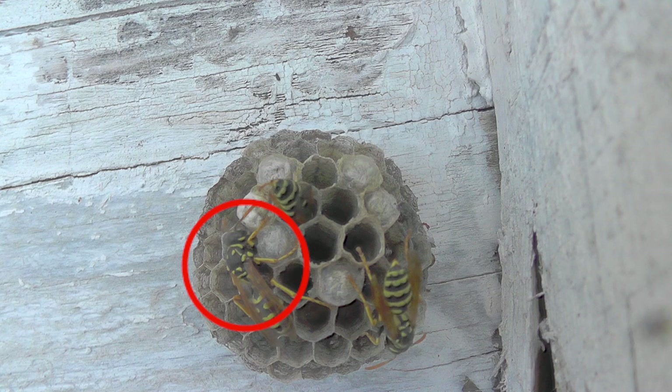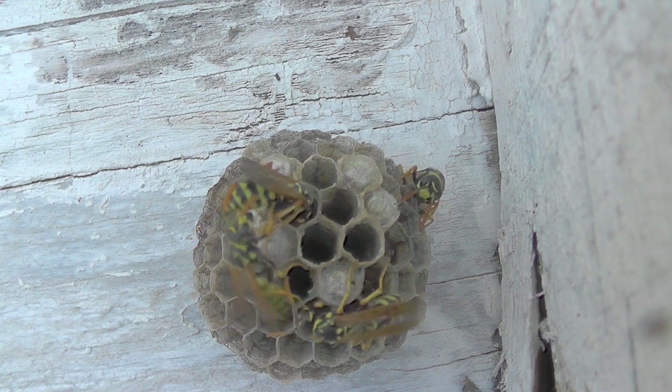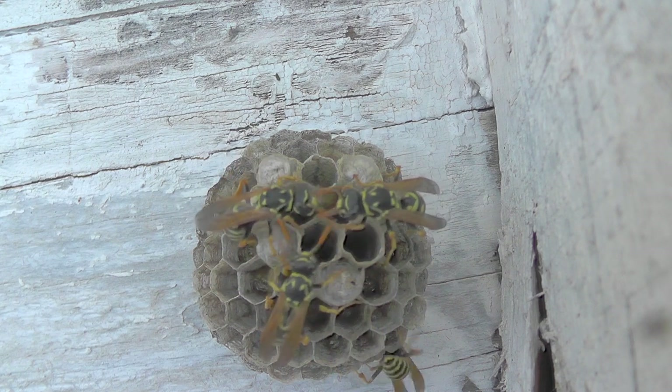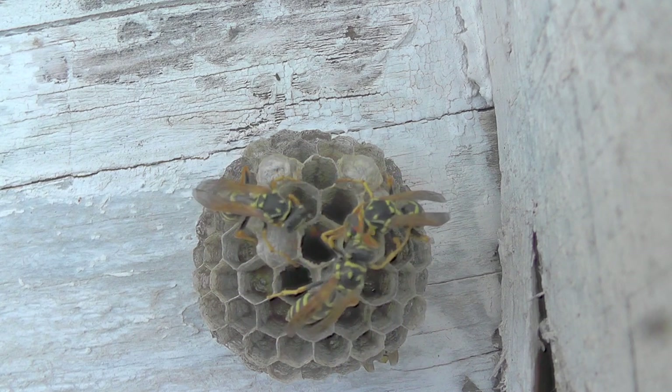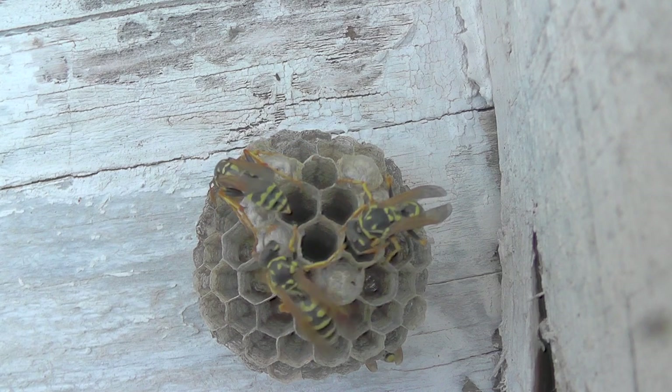Here we see the alpha queen engage in a little more dominance behavior toward a couple of wasps. You see her nipping at the abdomen of one of them, then she comes over and drums on the head of another and it lowers its antennae to her — pretty constant behavior.